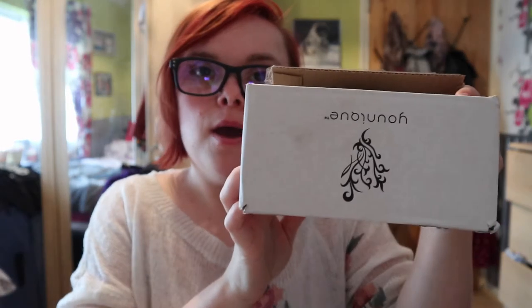Hi guys and welcome back to another video. Today's video is going to be a unique makeup haul slash trying it on for you, so I'm just gonna get straight into it and see what we've got.